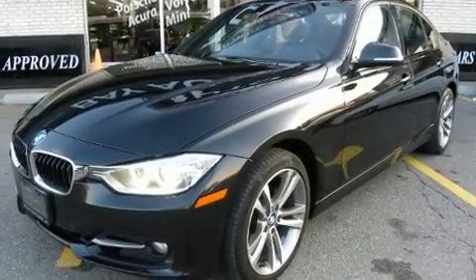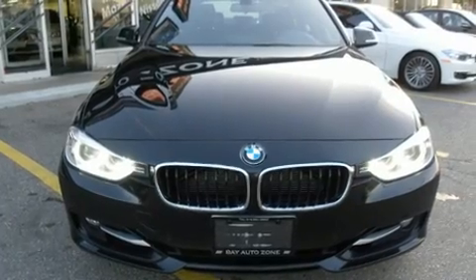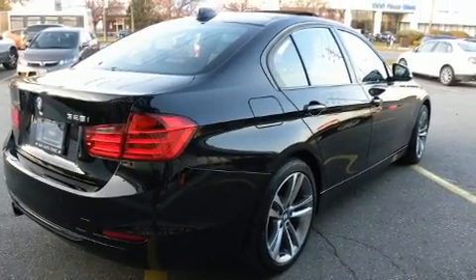You can expect a lot from the 2014 BMW 328i. This four-door, five-passenger sedan still has less than 90,000 kilometers. It features an automatic transmission, all-wheel drive, and a two-liter four-cylinder engine.